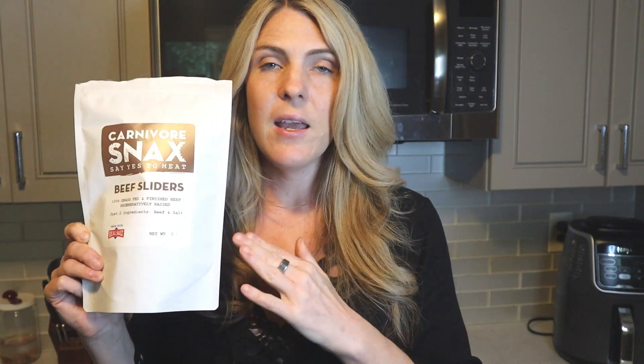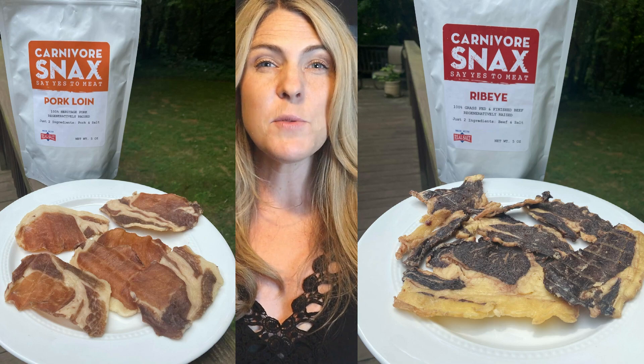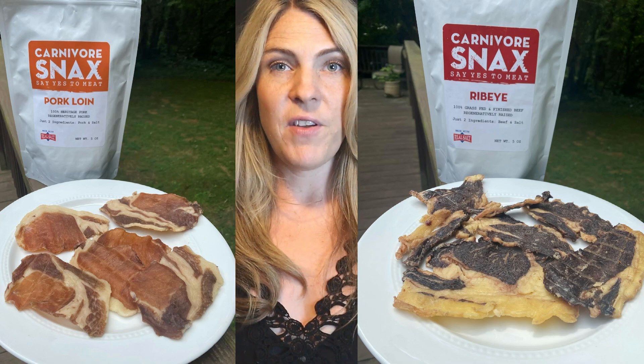Another staple is Carnivore Snacks. These are not like a crunchy chip — these are more like a melt-in-your-mouth meat. I know that Carnivore Crisps makes similar ribeye and pork options, but I like the Crisps for the organ meats and the chip-type texture. If you want a really delicious melt-in-your-mouth meat snack, these are amazing. These are the beef sliders — I'll flash a picture of the ribeye and the pork loin as well.